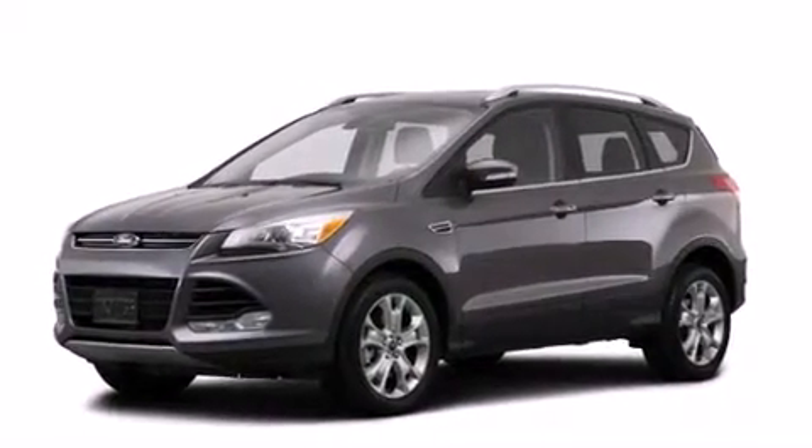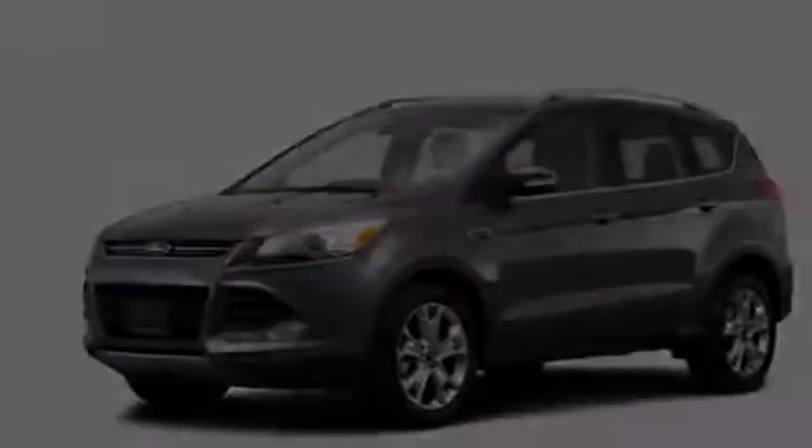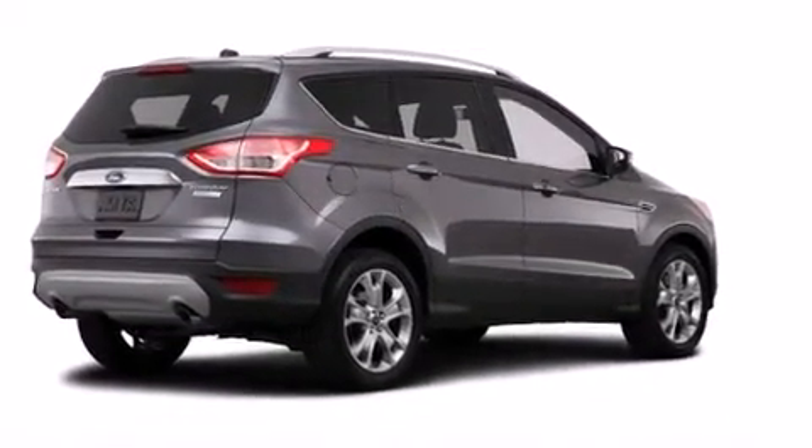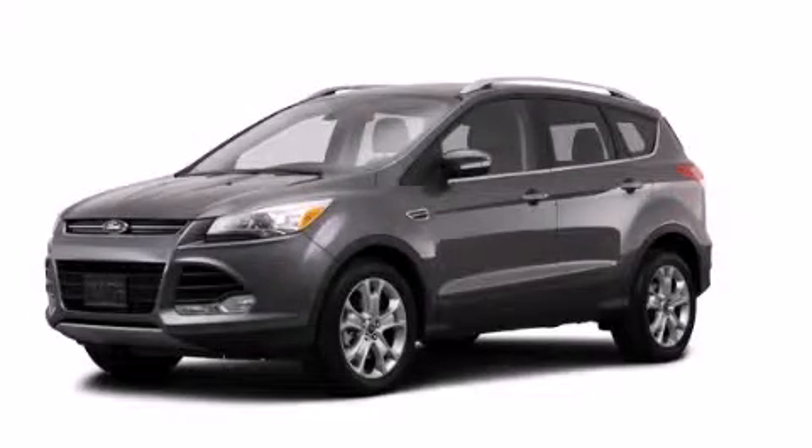With an EPA estimated rating of 28 miles per gallon on the highway, this vehicle does not compromise its fuel efficiency for size, comfort, or fun. Stop by today and test drive this automobile for yourself.